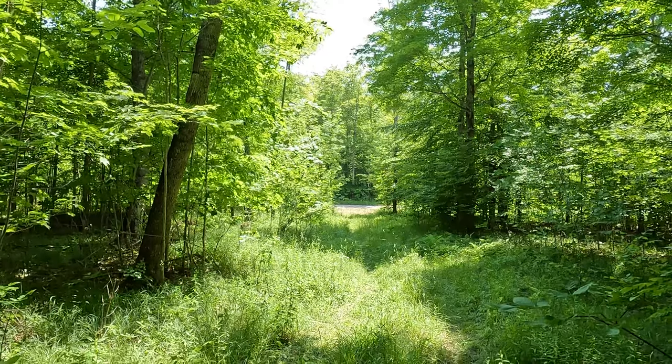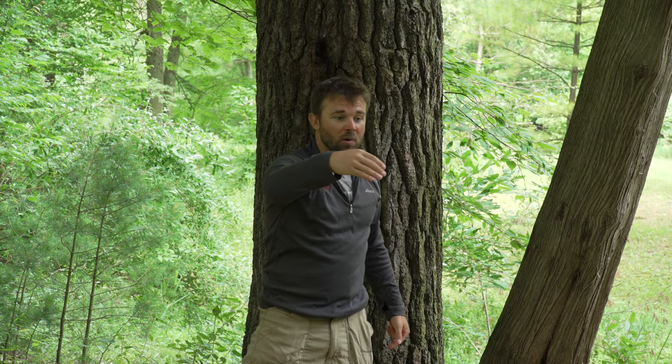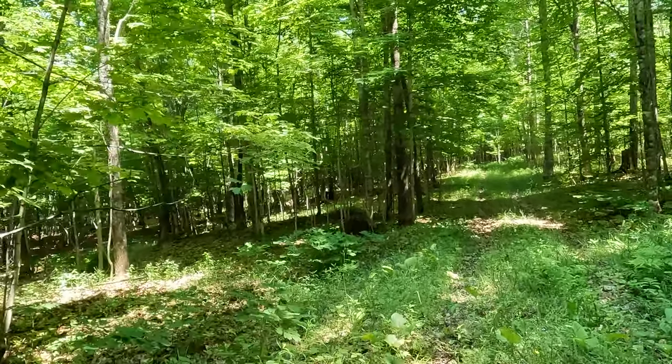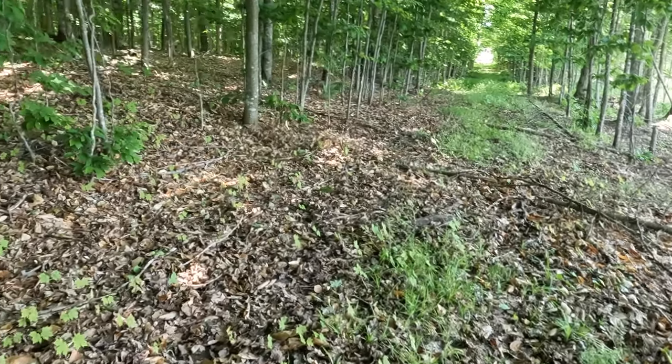There are two different driveways coming into the property off that paved road. The first one comes right in the middle of the property. There are really nice trails cut all the way through it. In your truck, your Jeep — even a two-wheel drive car in dry conditions — you can drive the whole perimeter of this property.